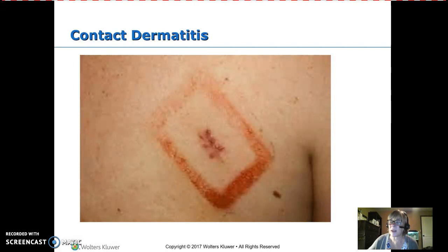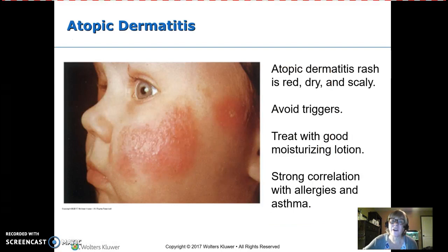Here is a typical example of contact dermatitis — this child appears to be allergic to tape. And here is atopic dermatitis, which is eczema.